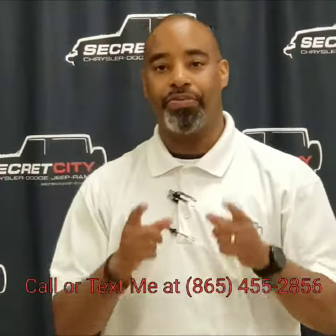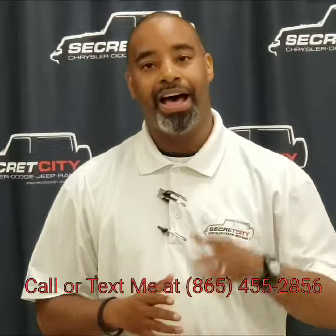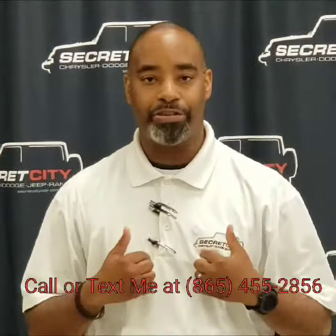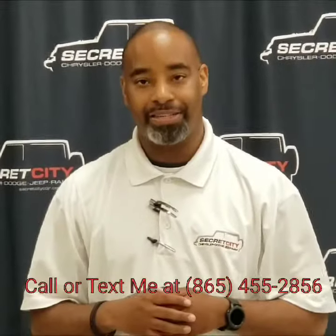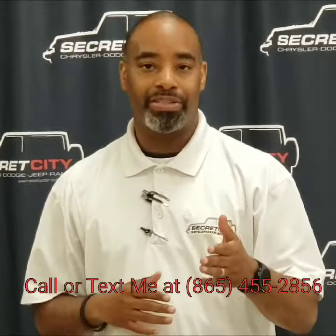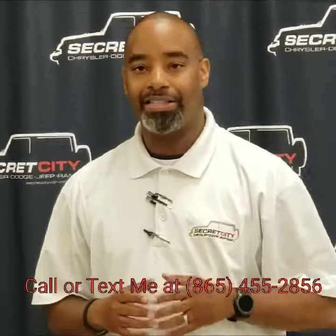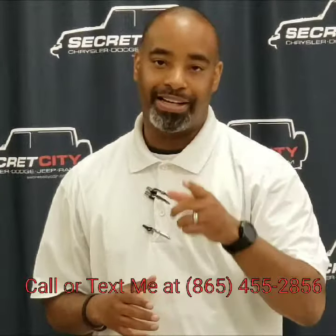Hey, I just wanted to personally say thank you for choosing us here at Secret City. I'm about to show you the vehicle that you had chosen and had an interest in. My name is Gerard Branch, one of the sales consultants here. If you have any questions or concerns, please feel free to call or text me at the number below.